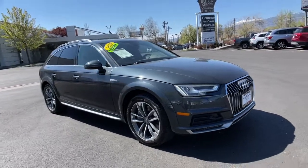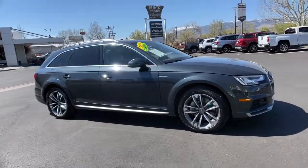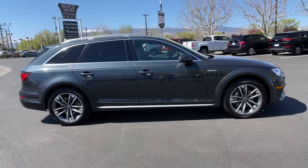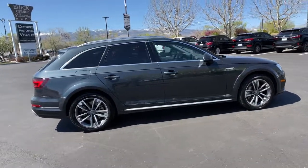You will love the features of this 2019 Audi A4 Allroad. With less than 60,000 miles on the odometer, this vehicle provides excellent value.